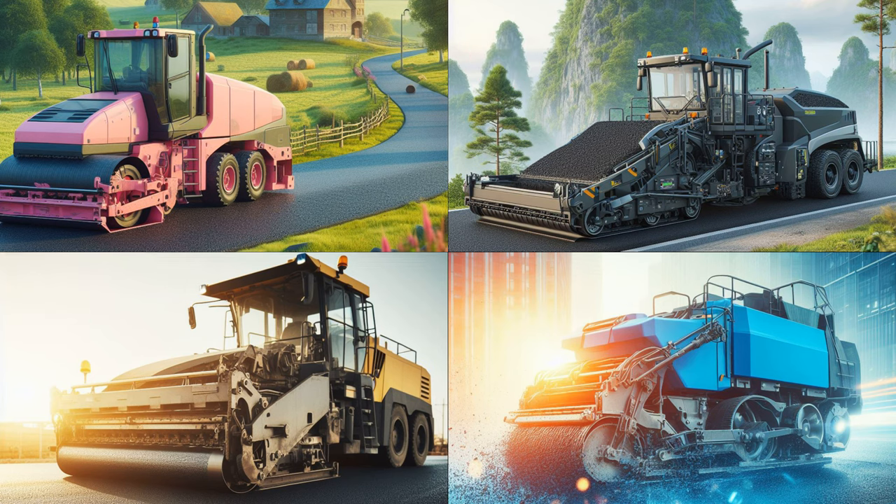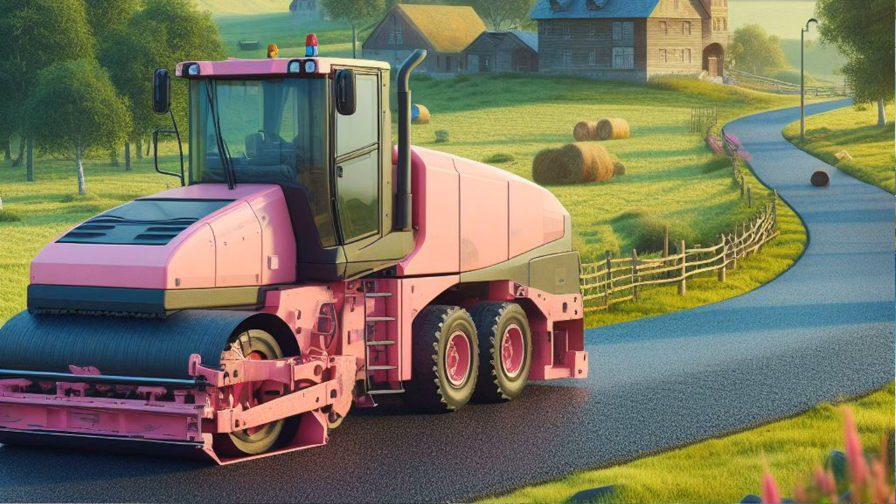Great work! You've got a keen eye for colors! Spotting that pink asphalt paver among the others is truly impressive! Give yourselves a pat on the back for your fantastic observation skills!